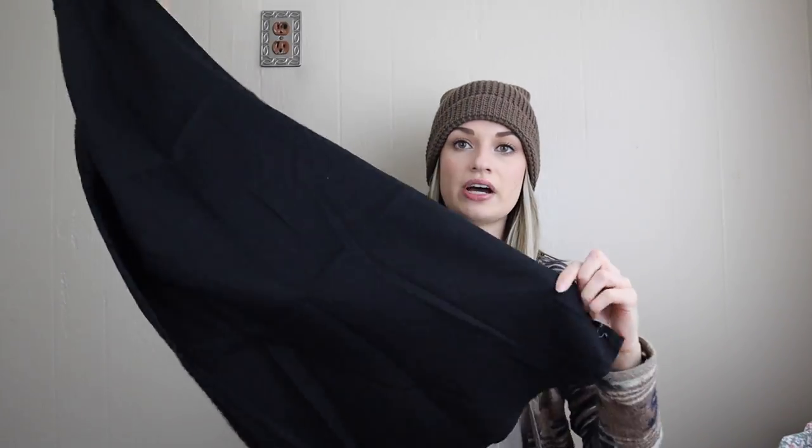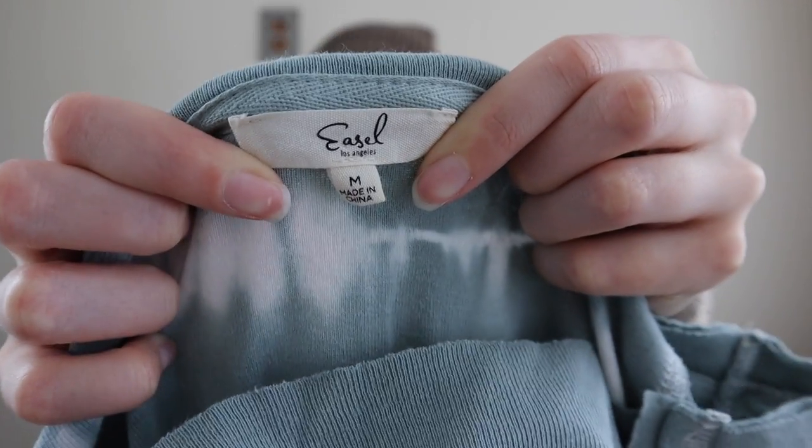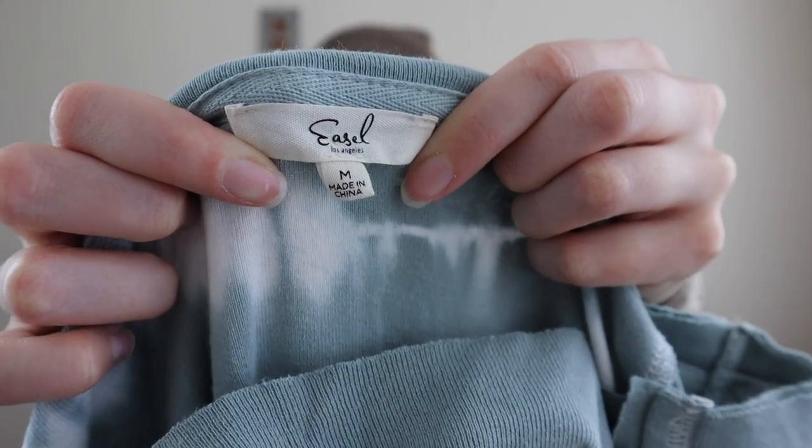Next we have Madewell, size small. I was super excited to find this because it's a longer length dress which sells amazingly for me from brands like Free People, Madewell, and Anthropologie. It has a side slit and it's 79% linen and 21% cotton — still all natural materials. This is from summer 2020, looks brand new.